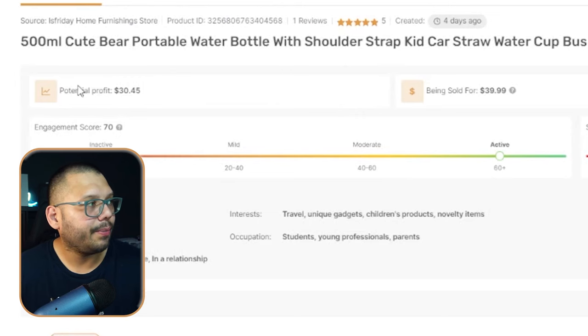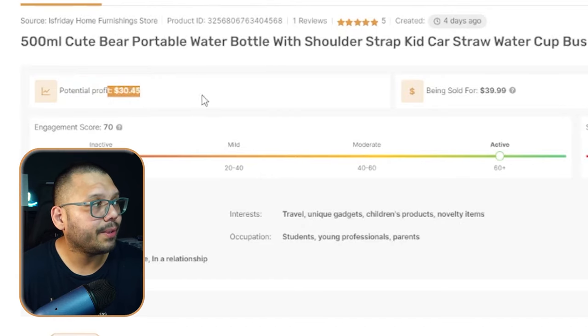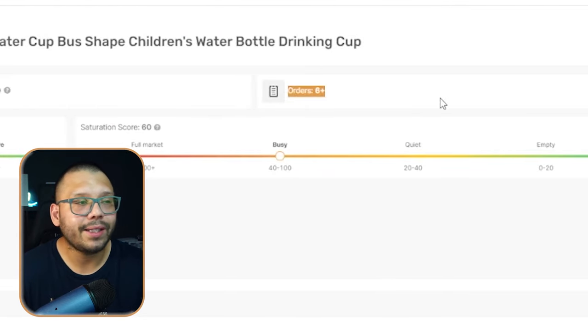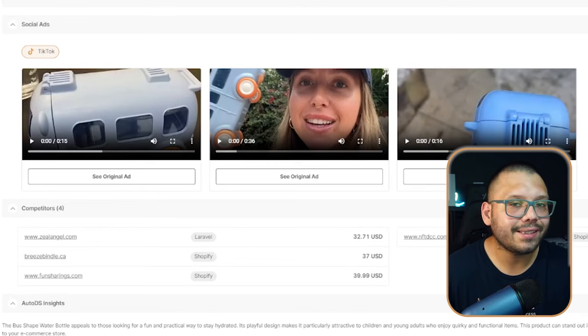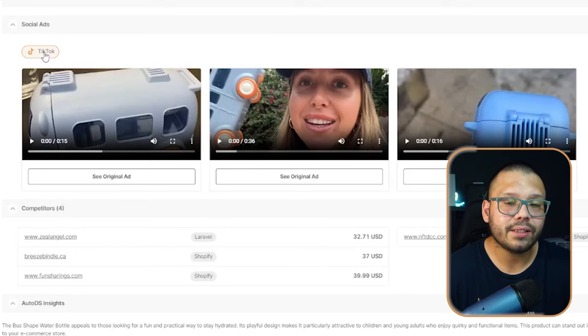The target audience information is different for every item in the handpicked product section, so it's very important to look at. You can also see the potential profit — how much you can actually make after fees. With this product, you can make about $30, and it's typically sold for about $40. You can also see how many people have ordered it — about six or more have purchased this item. The social ads section shows videos advertising this product on TikTok. Since there aren't any ads running for this on Facebook, that presents an opportunity: take the TikTok ads, remake them, and put them up on Facebook.